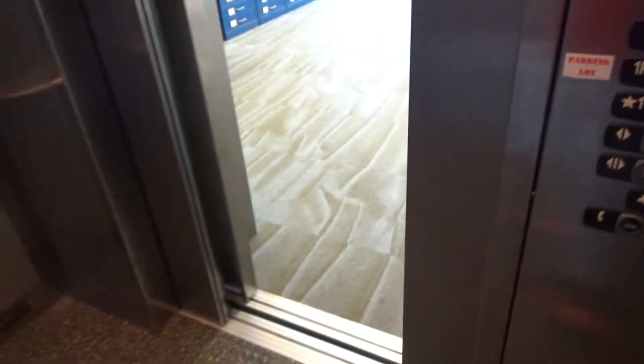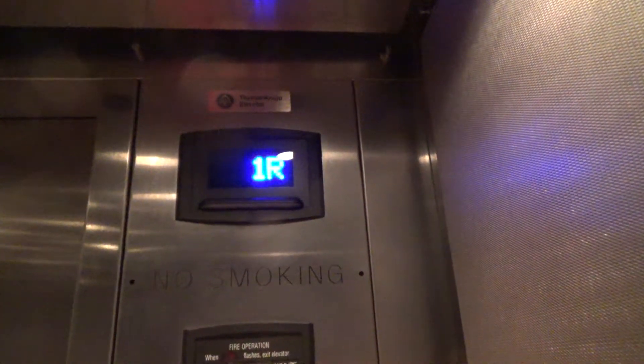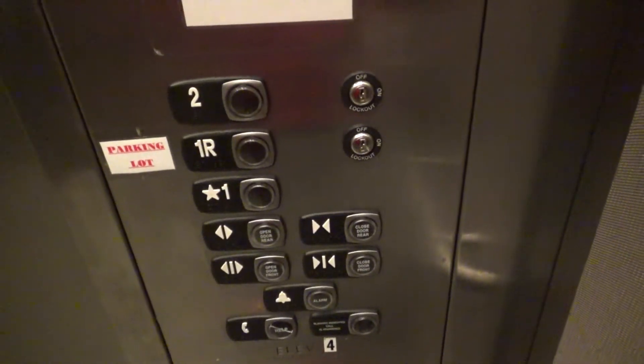I'll go up to two. Close the doors. This is a rare elevator. Here we are at two. Look at those buttons.